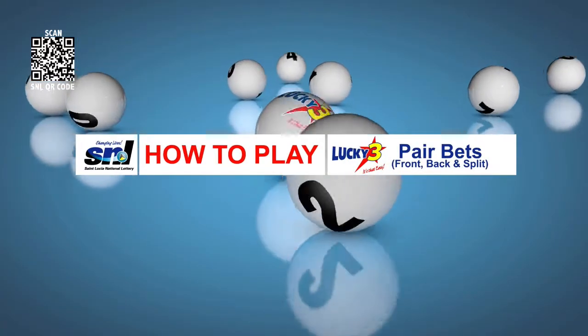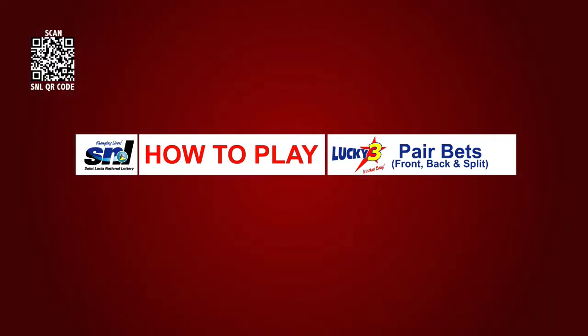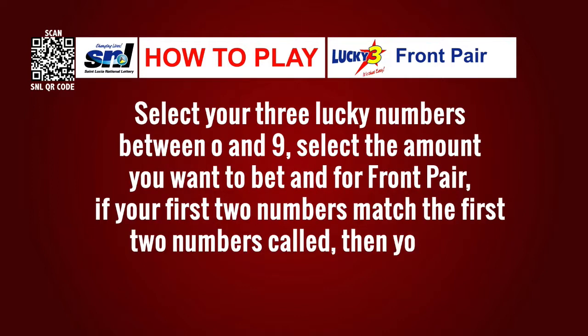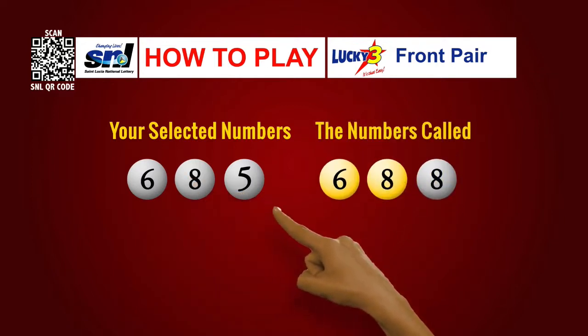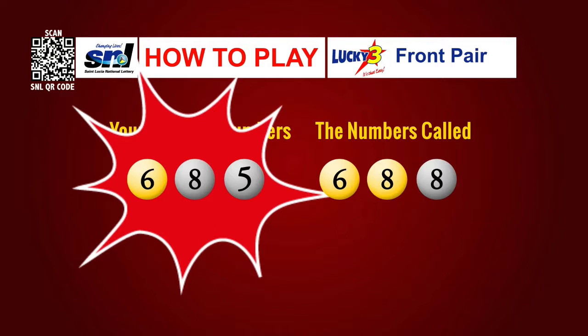Here's how to play Lucky 3 pair bets — front pair, back pair, and split pair. For front pair, select your 3 lucky numbers between 0 and 9, then select the amount you want to bet. If your first 2 numbers match the first 2 numbers scored, then you win. For example, your numbers are 6-8-5 and the winning numbers called are 6-8-8 — you win because the first 2 numbers, 6-8, match.